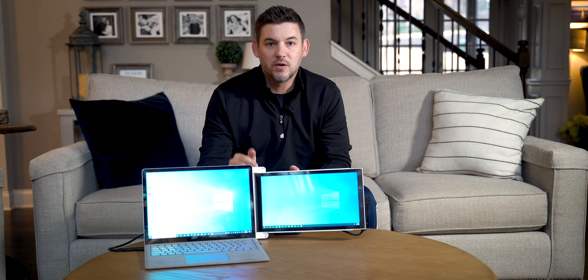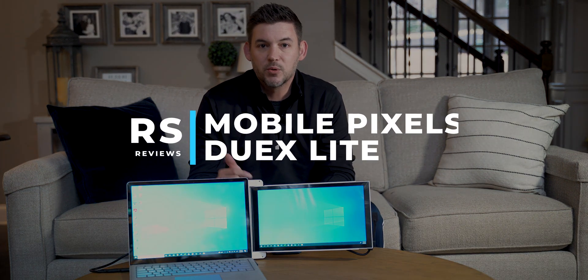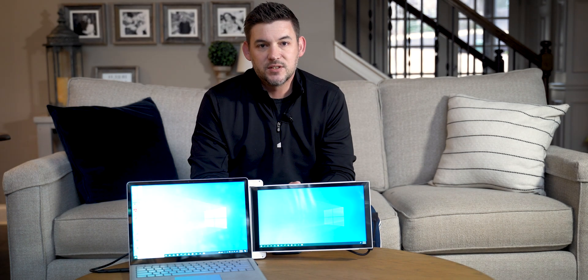This has caused a serious problem with me on the road where I'm having to work off of a single laptop screen. So when MobilePixels got in touch with me and said, do you want to review our MobilePixel DuoX Lite, I jumped on the chance to see if it would actually help me out on the road. So let's take a look.